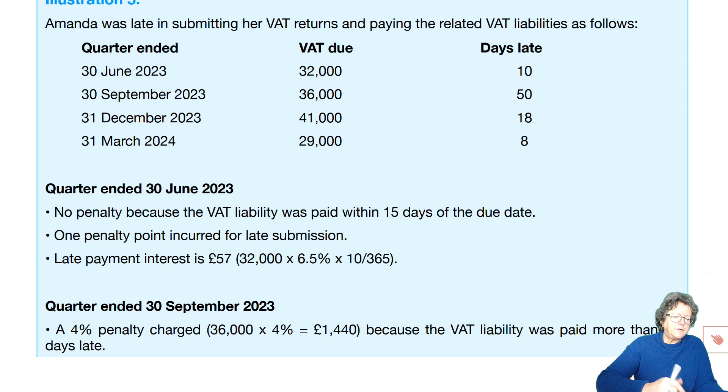There's no penalty in the first quarter because the liability was paid within 15 days of the due date. But she gets one penalty point and some late payment interest.